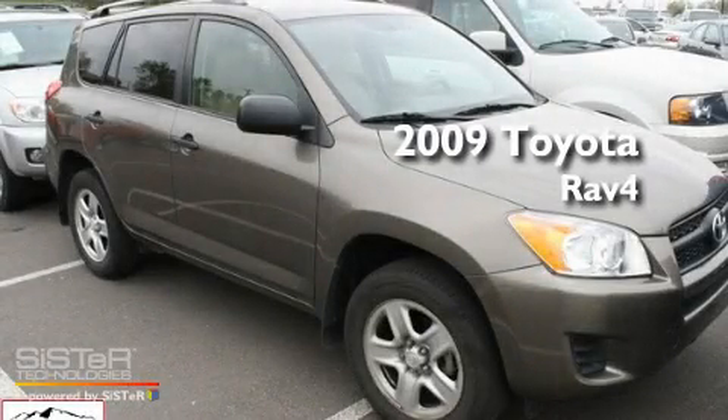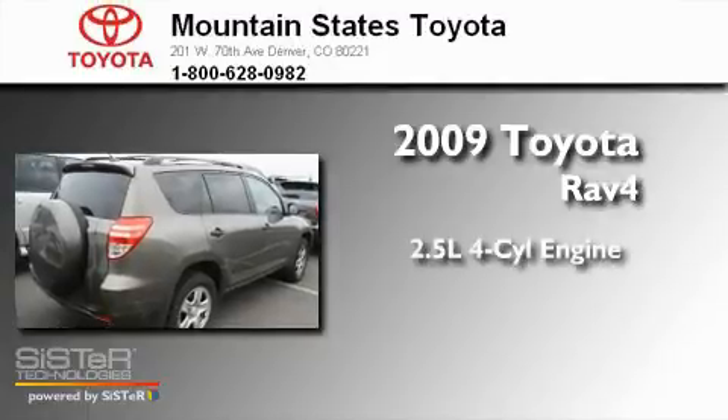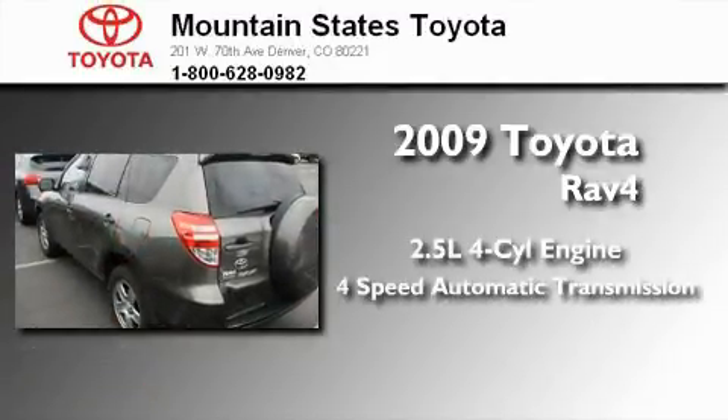This is a certified pre-owned 2009 Toyota RAV4. It has a 2.5-liter four-cylinder engine and a four-speed automatic transmission.